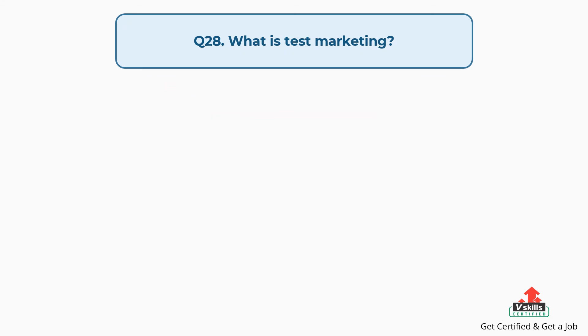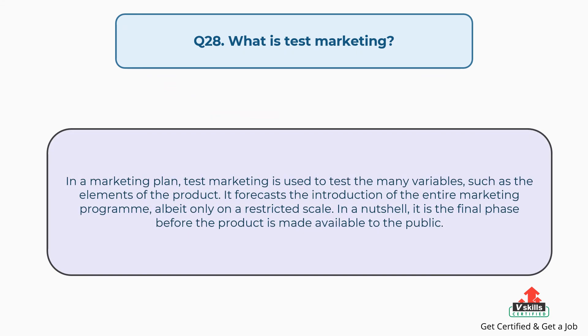Question number twenty-eight: what is test marketing? The answer is, in a marketing plan, test marketing is used to test many variables, such as the elements of the product. It forecasts the introduction of the entire marketing program, albeit only on a restricted scale. In a nutshell, it is the final phase before the product is made available to the public.